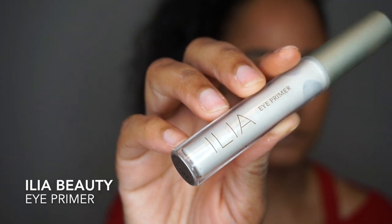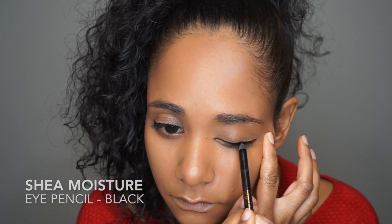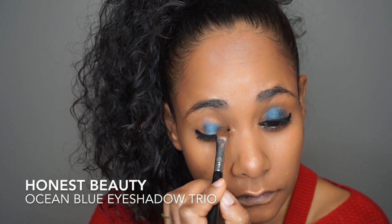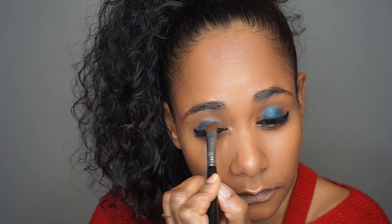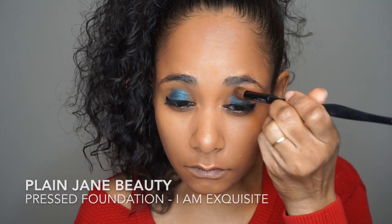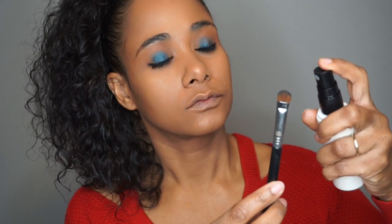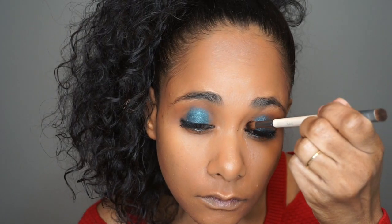I'm priming my eyes with Ilia Beauty's Eye Primer and lining my eyes with the black eye pencil from Shea Moisture. After lining my bottom and top rims, I'm beginning with Honest Beauty's Eyeshadow Trio — the Ocean Blue Eyeshadow Trio, which I no longer see on Honest Beauty's website. I'm using a little bit of Plain Jane Beauty's I Am Exquisite Foundation in my creases.